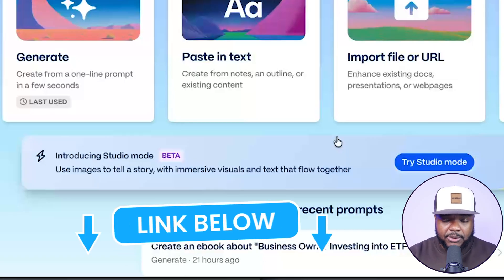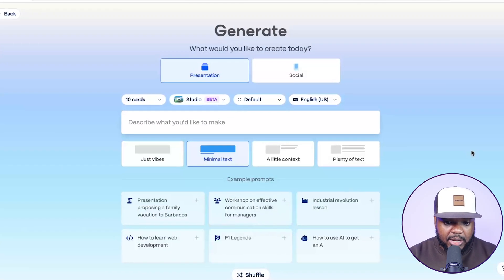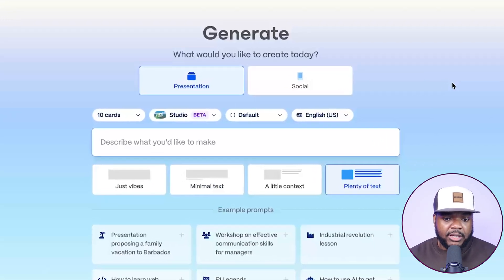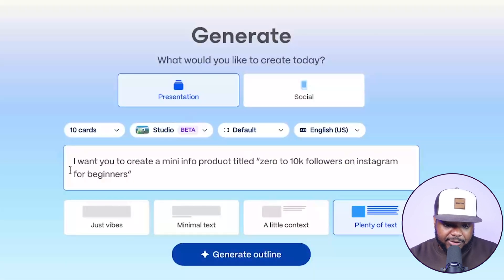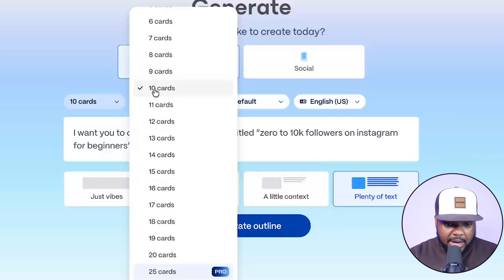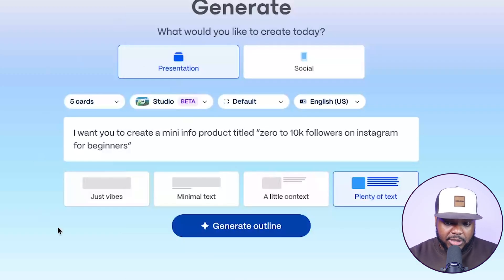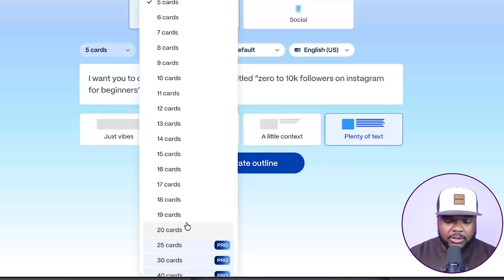Once you've created your account — there's a link in my description, and also a discounted link to Hostinger — let's say I want to create the info product that I'm going to list on the website I just built. I enter a prompt: 'I want you to create a mini info product titled Zero to 10K Followers on Instagram for Beginners.' I can select how long I want the video info product to be. Today I'm selecting five cards — basically five slides — but if you're taking this seriously, you may want more.